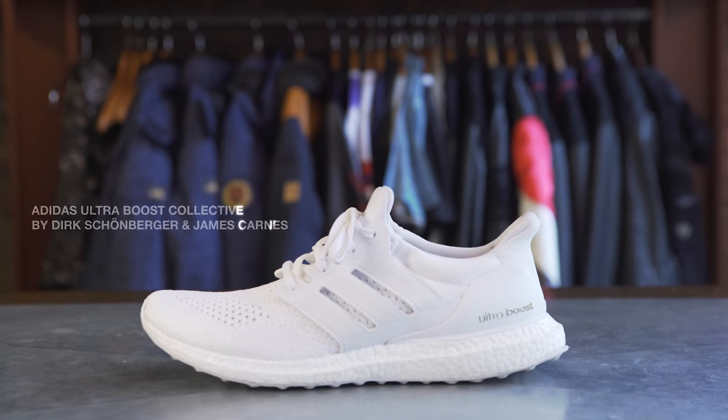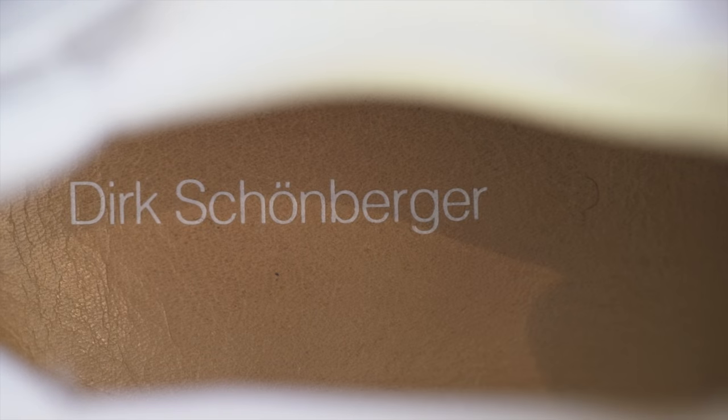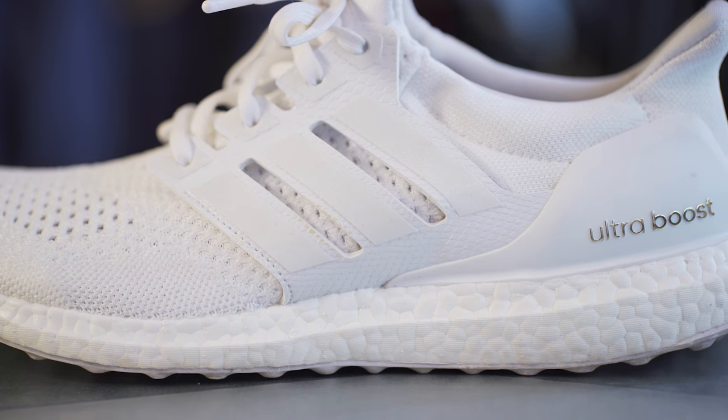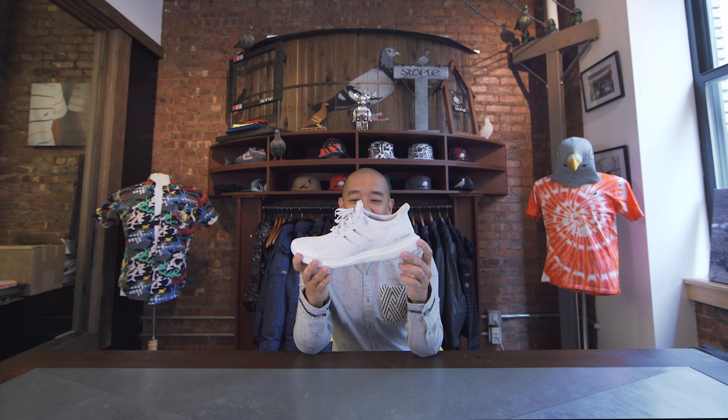The infamous Adidas Triple White Ultra Boost. These are not the Triple Whites that you think you may own or that you think you may know. These actually have the leather insole with the two creative directors of Adidas — their names are engraved on the inside of these leather shoes. I don't even know how I got my hands on these. I'm very fortunate. I don't deserve these, but they are in my weekly arsenal rotation for sure.